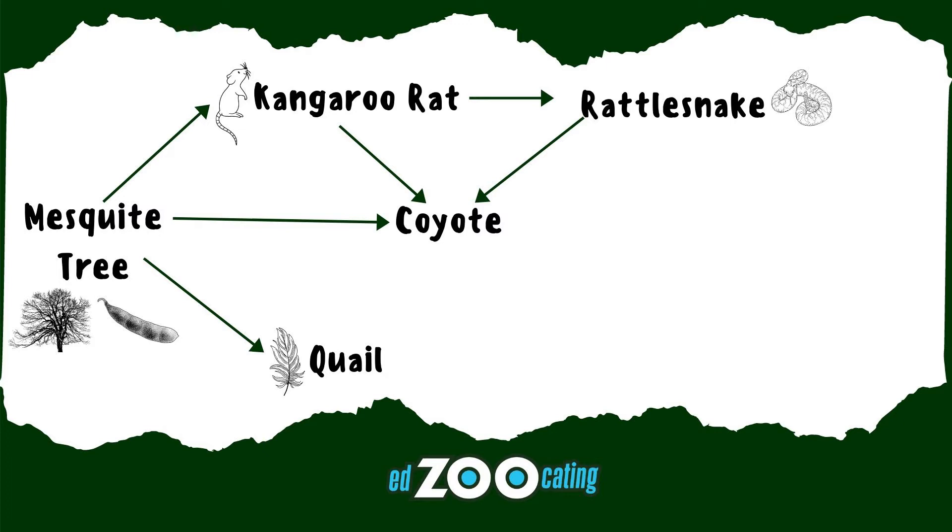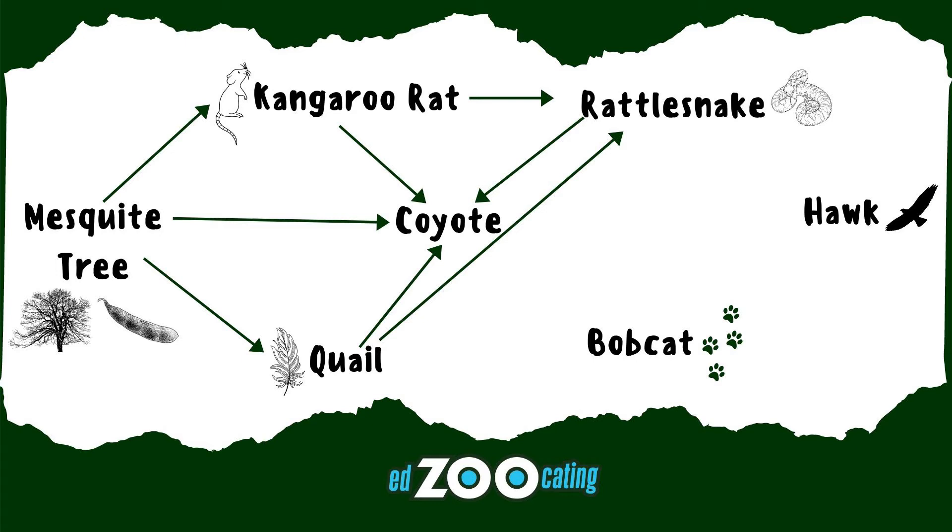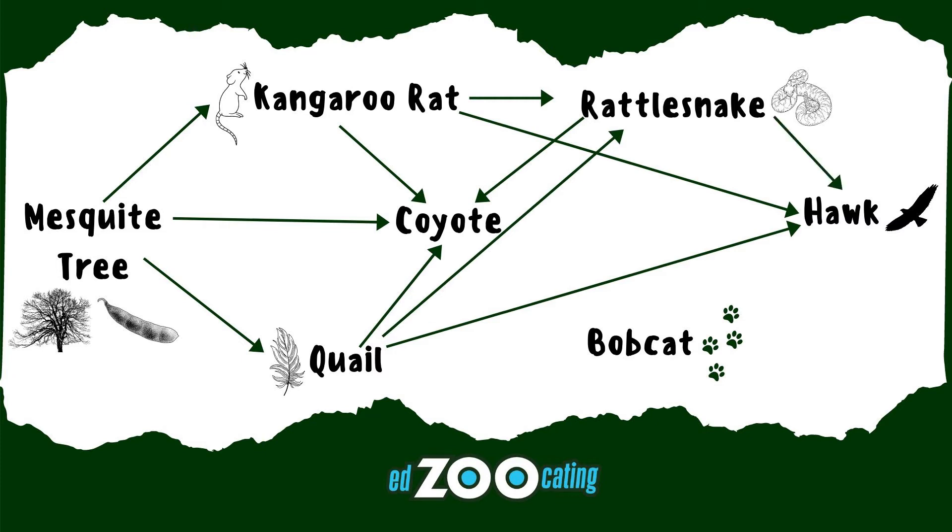Gambel's quail are another animal that likes to eat the mesquite pods, so they're a primary consumer just like the kangaroo rats. Those quail are a tasty treat for rattlesnakes and coyotes, and there are even more predators — hawks and bobcats are on the hunt as well. Hawks will eat the quail and the kangaroo rats, which makes them a secondary consumer.